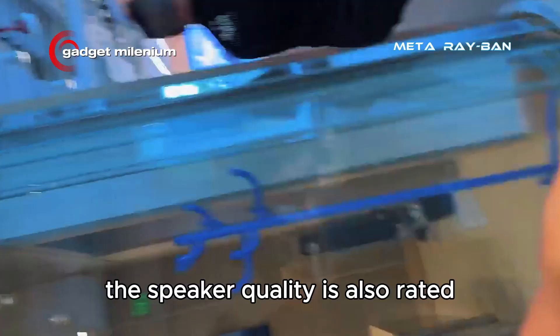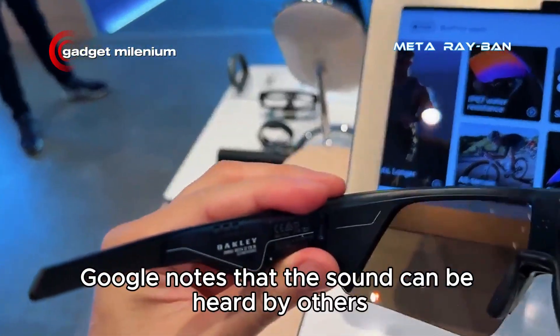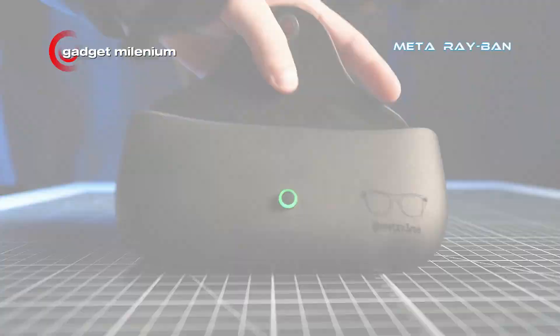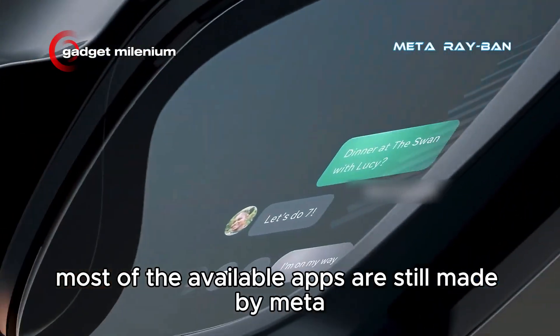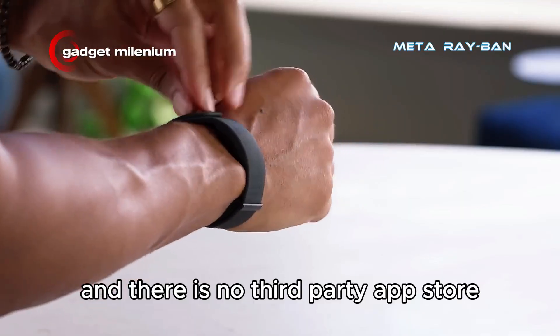The speaker quality is rated far better than expected, though 9to5Google notes that the sound can be heard by others if the volume is set too high. It should be noted that currently, most of the available apps are still made by Meta, and there is no third-party app store.